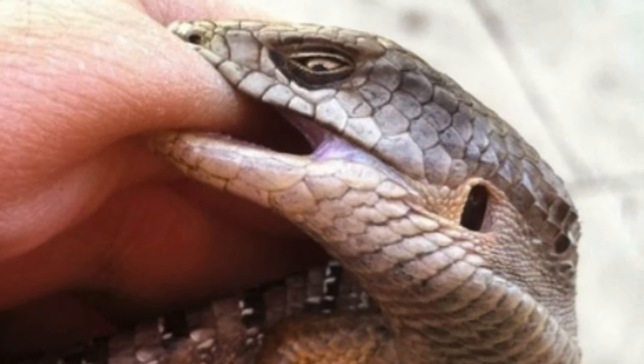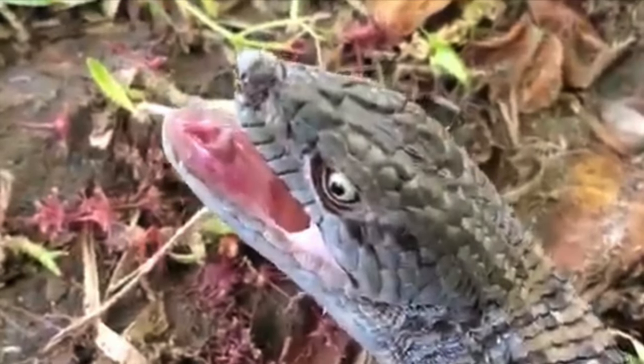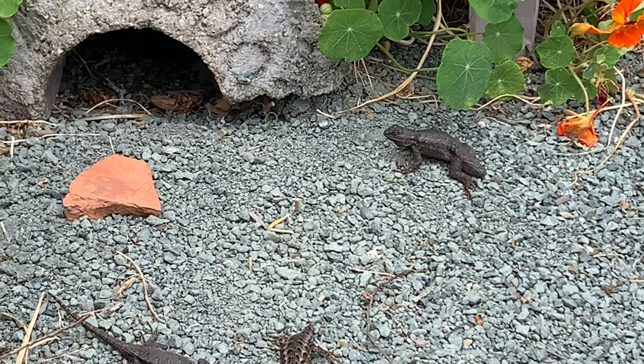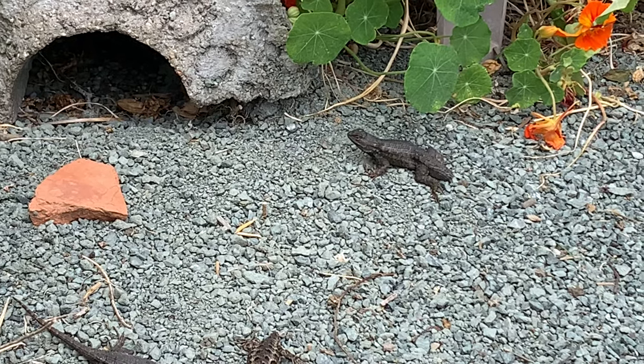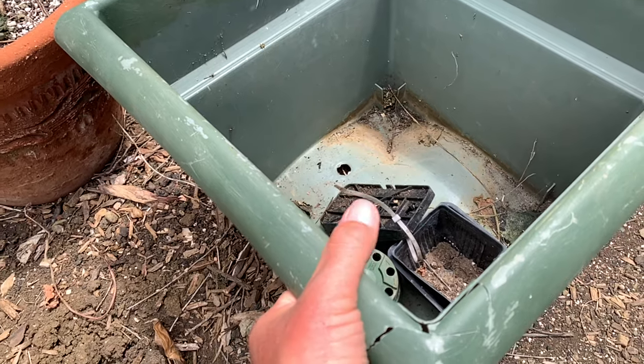Alligator lizards don't do push-ups in this way. Instead, they are more traditional aggressors and are not afraid to bite people if you ever try to catch one. They also have differences in their habitat — where do you think western fence lizards like to hang out, and how does that compare with alligator lizards?